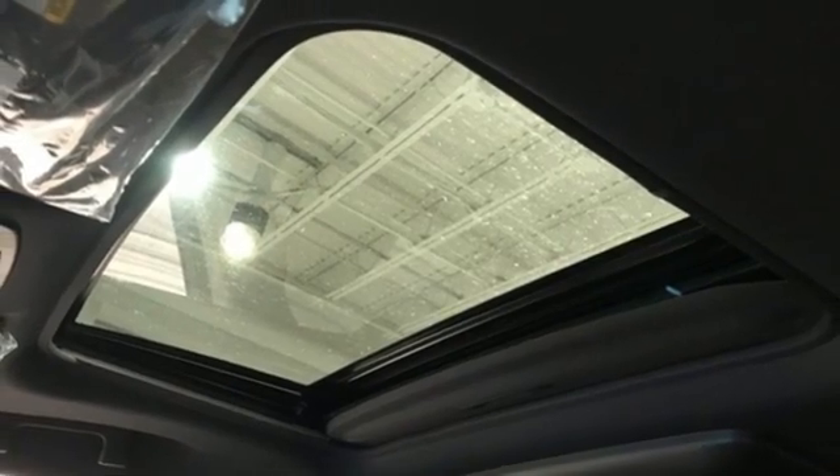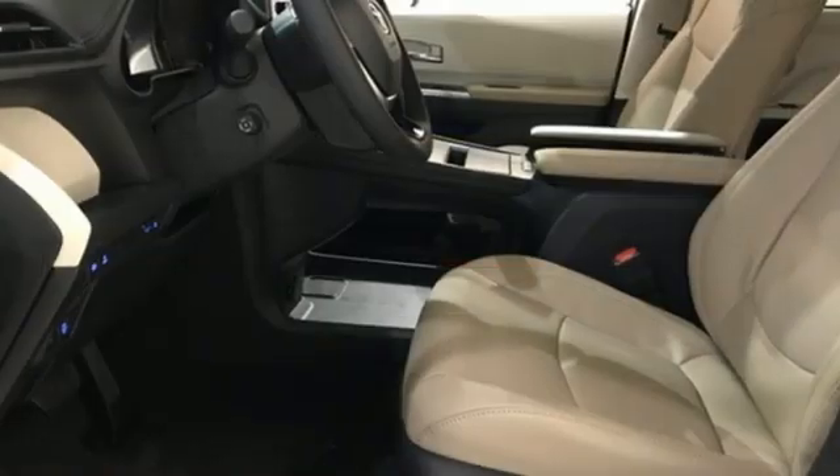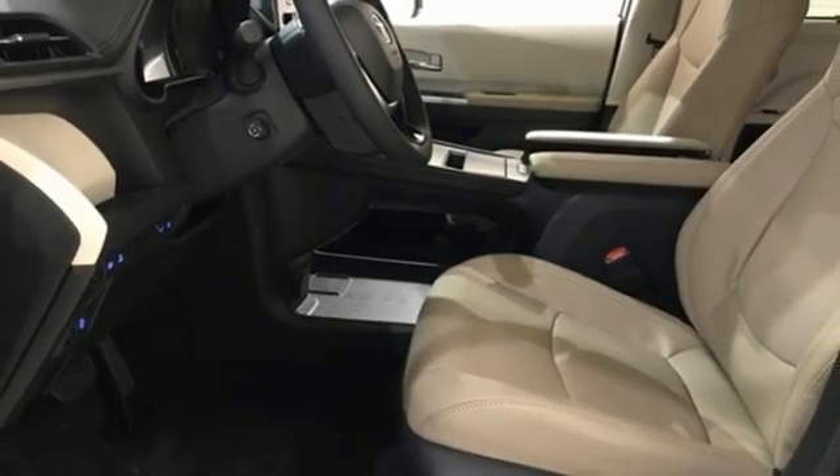Front heated and ventilated leather bucket seats, inline four-cylinder engine, hands-free liftgate, front and rear parking sensors, and continuously variable automatic transmission.